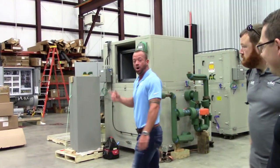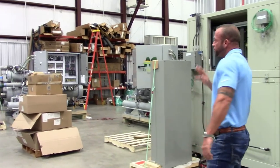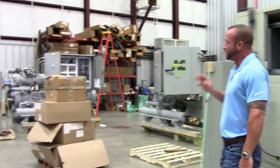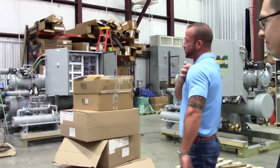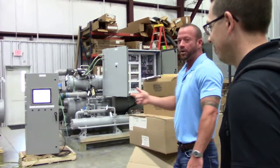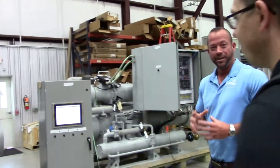Same thing with all three chillers — 80-ton screw chillers, three-way lead-lag. With the pumps, they use seawater for the condenser to control head pressure. So we're running seawater through this machine. The chillers are also designed to come apart and be put back together.